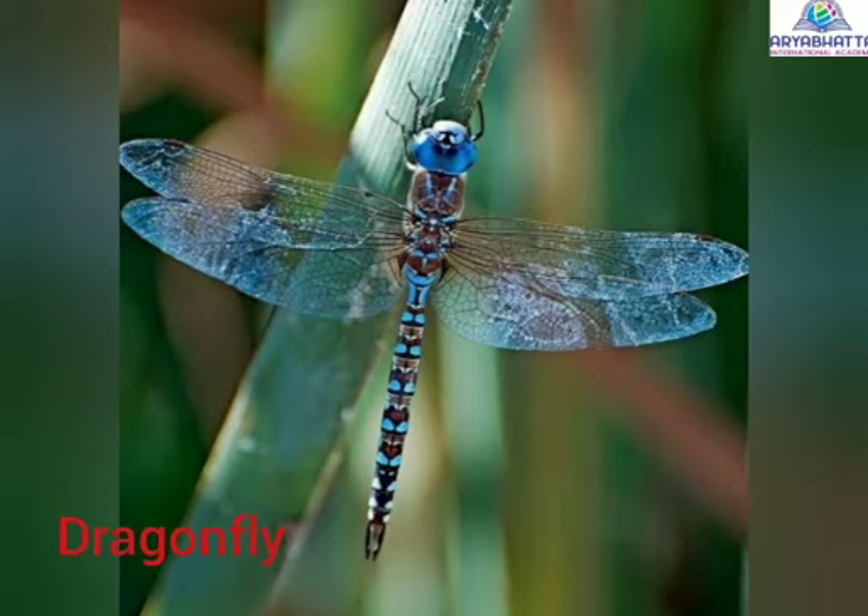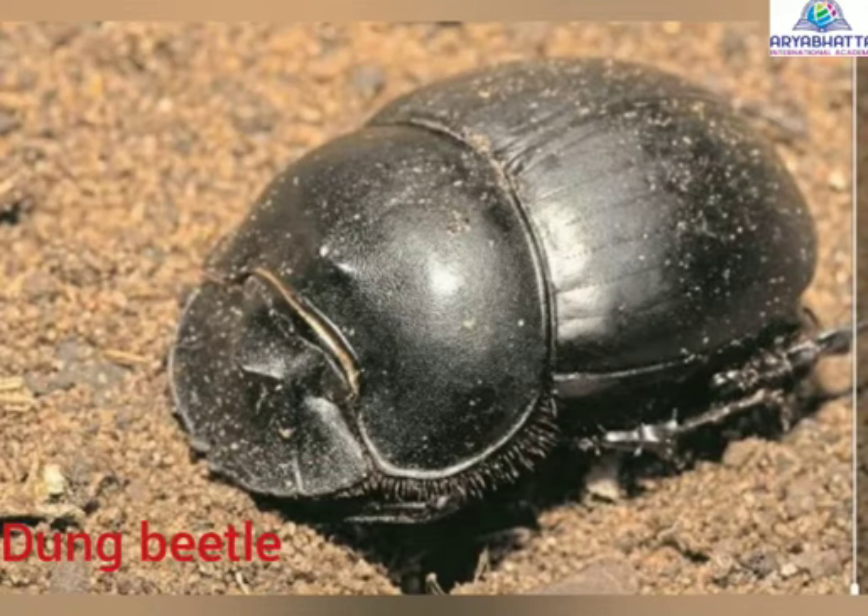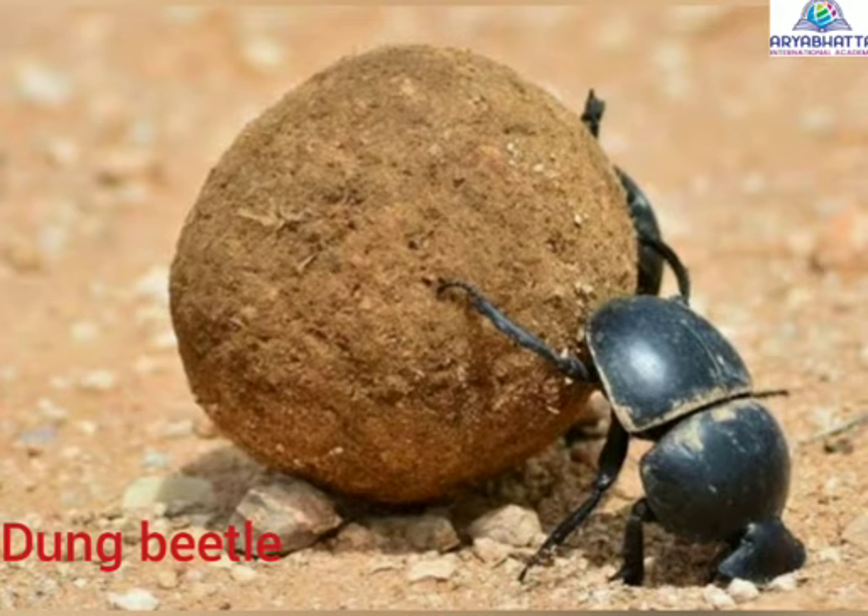Dragonfly. They help in eating mosquitoes and help preventing the diseases caused due to mosquitoes. Dung beetles. They feed on animals' wastes and thus clean the place.